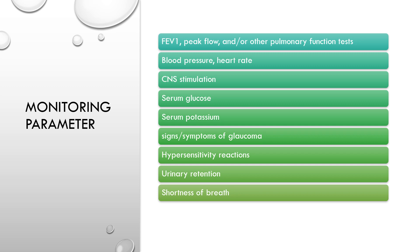Some monitoring parameters: we measure FEV1, peak flow, and other pulmonary function tests. We also measure blood pressure, heart rate, CNS stimulation, serum glucose, serum potassium, signs and symptoms of glaucoma, hypersensitivity reactions, urinary retention, and shortness of breath.